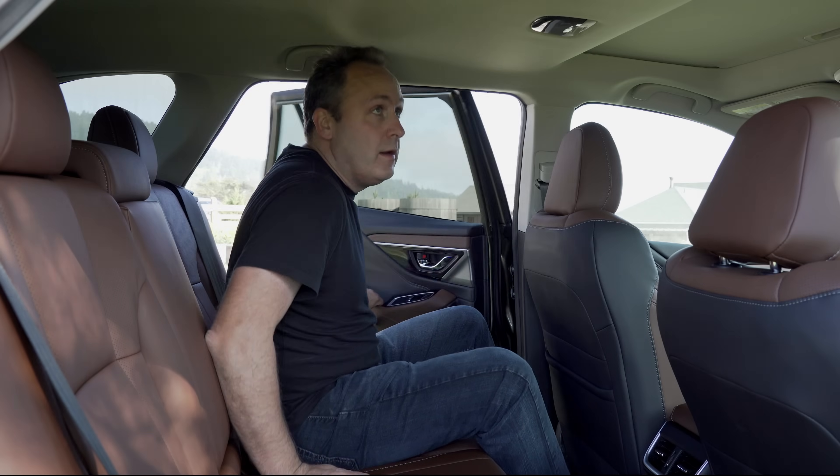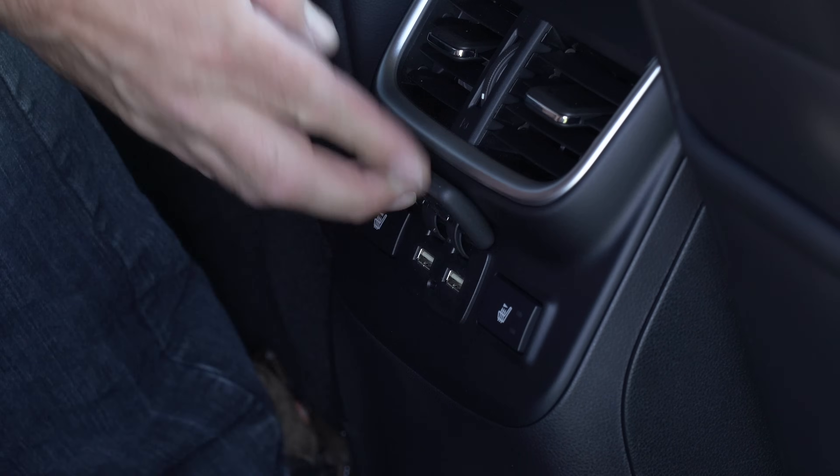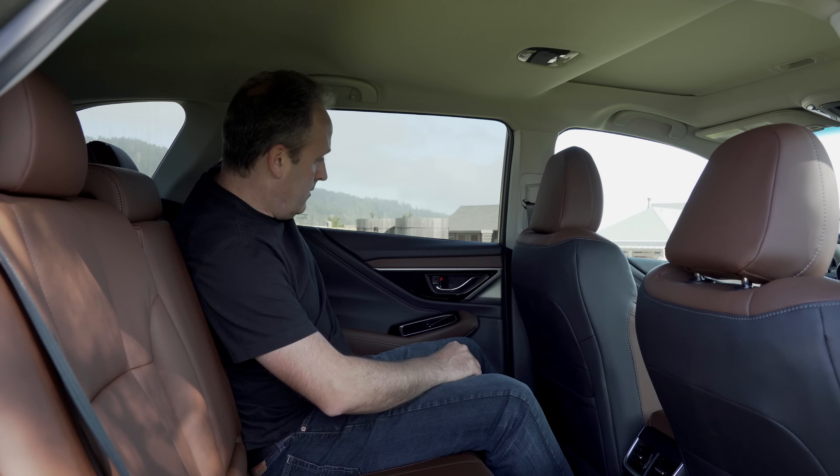The second row has ample room for a full-size adult. Passengers also get an armrest with cup holders, USB sockets, and optional heated seats. Pull the integrated handle to recline slightly.